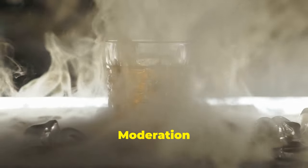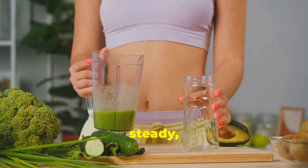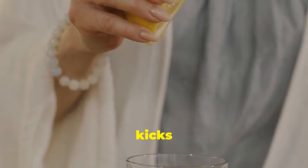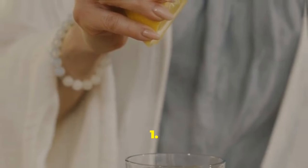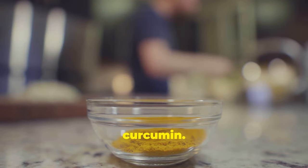9. Limit alcohol intake — moderation is key. 10. Avoid crash diets — opt for steady, healthy weight loss. 11. Consume lemon juice — it kicks your bile production into gear. 12. Add turmeric — it's packed with curcumin.